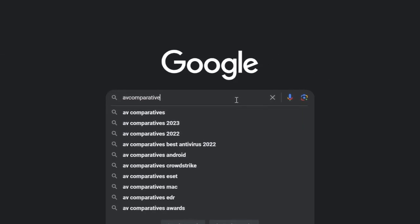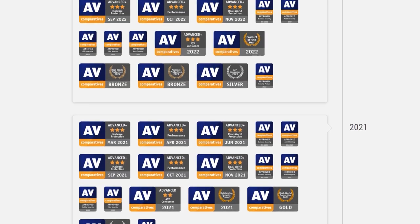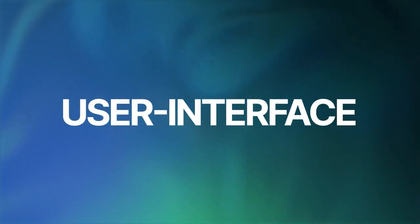I also checked AV Comparatives, another independent test lab, and discovered that this antivirus for PC earned an Advanced Plus certification, an indication of its strong security.